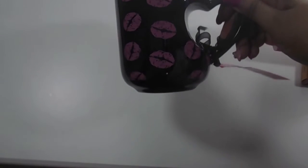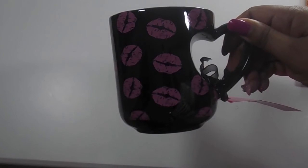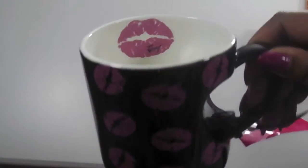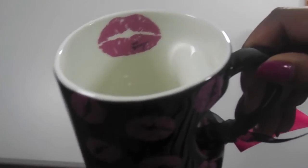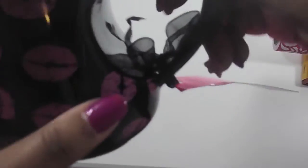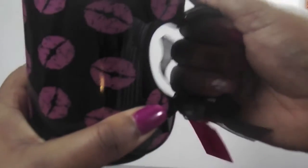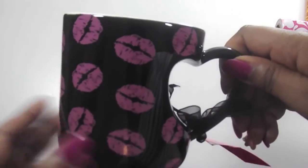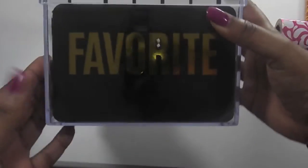I also got this mug from Betsy Johnson. It has pink lip kisses on it, and on the inside it has a pink lip and says 'XO Betsy.' Even the handle is shaped like a heart — how cute is that? And of course all of this was on sale.